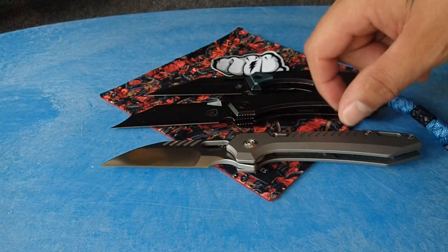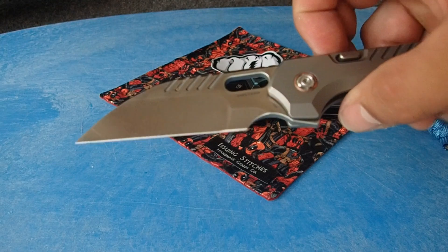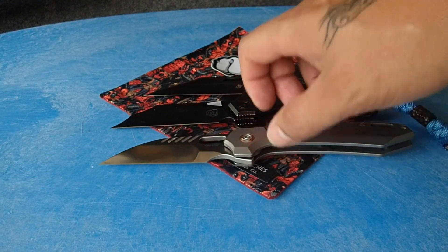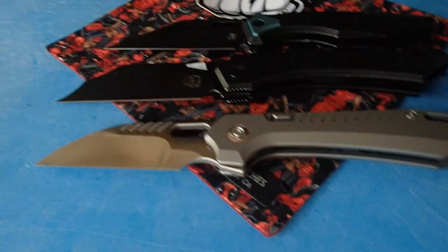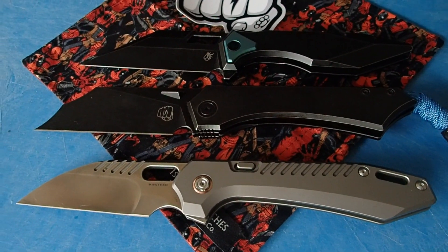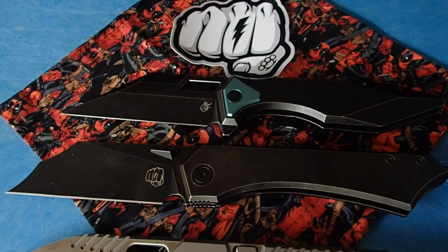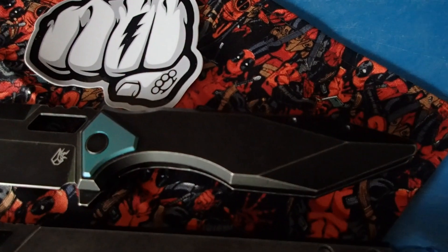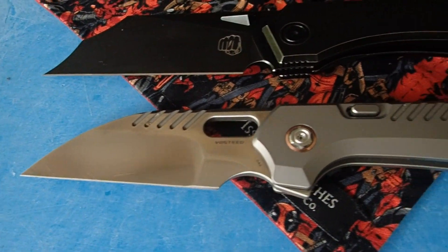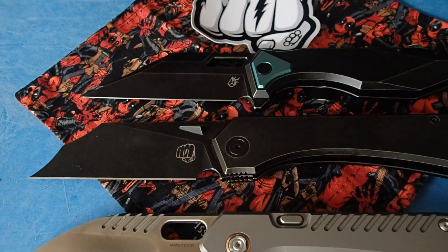Here's another comparison that also has some somewhat similar vibes to it — this is the Vosteed RS Chaos. Well, mine is the Mayhem, since I got the first batch when they were still calling it the Mayhem. That gives you an idea of how that stacks up. Those three knives have very similar vibes to one another. God, I love my Arcane Crawler and my Vosteed Mayhem.